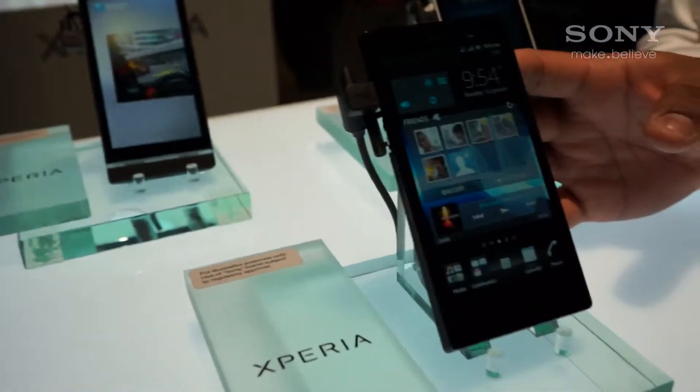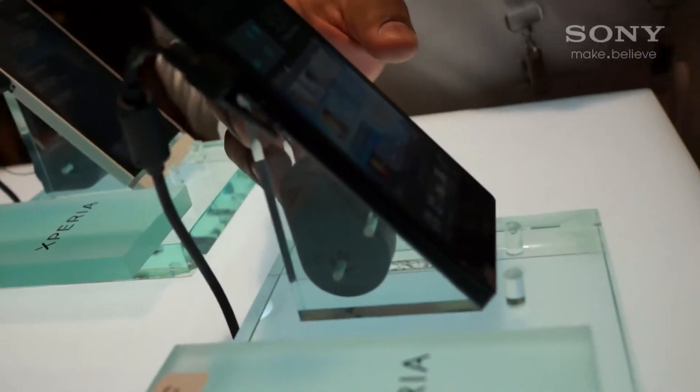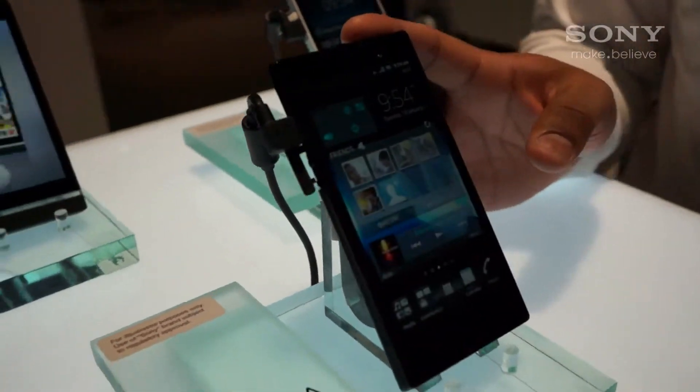With this one right here, we have Android 2.3.7, which is the latest, greatest Android platform on Gingerbread.